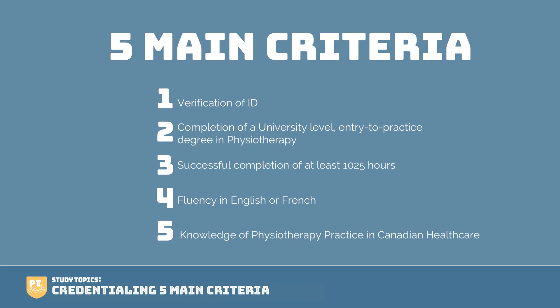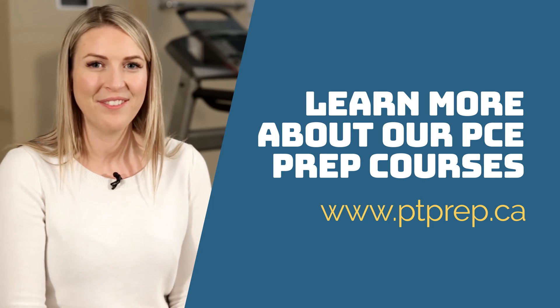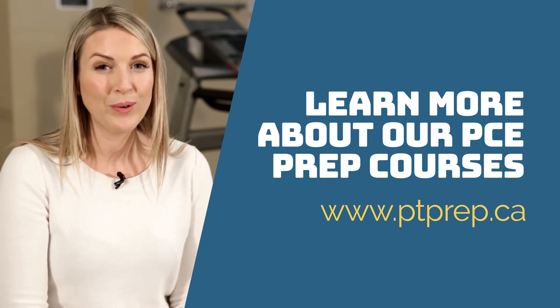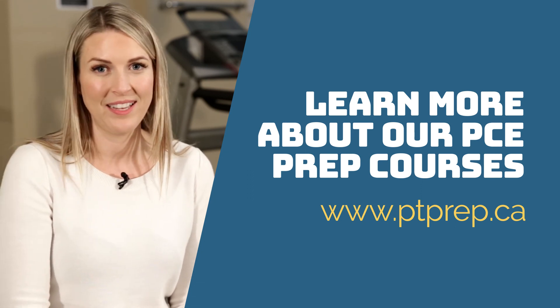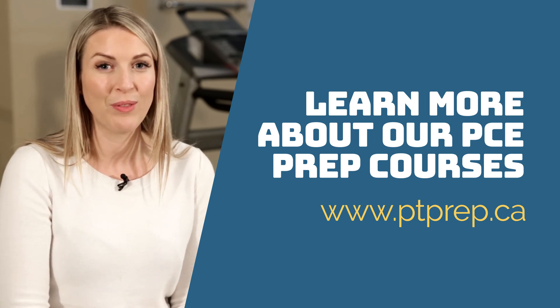We know the credentialing process can be very confusing, so if you do have questions, make sure you post below and I would love to answer them. Alternatively, you can email us at info@ptexamprep.ca, and I'll put those notes below. Thanks so much for joining me. Thanks for checking out Study Topics. My name is Caitlin, founder of PT Exam Prep. Our goal is to help you prepare for your upcoming licensing exam, so please subscribe to our channel to make sure you're up-to-date with all of our newest content.